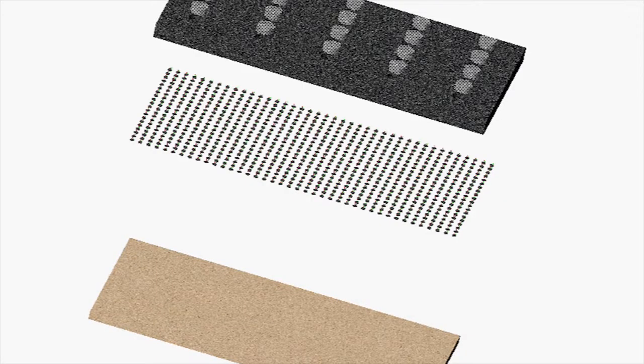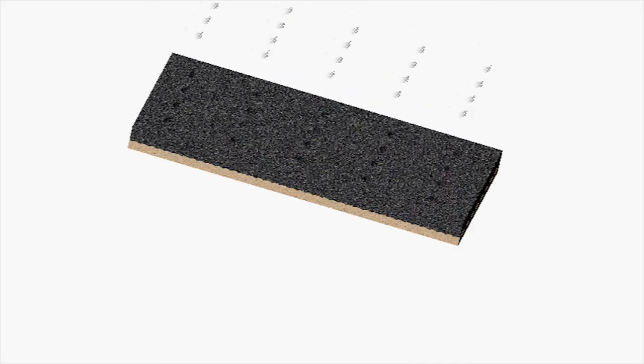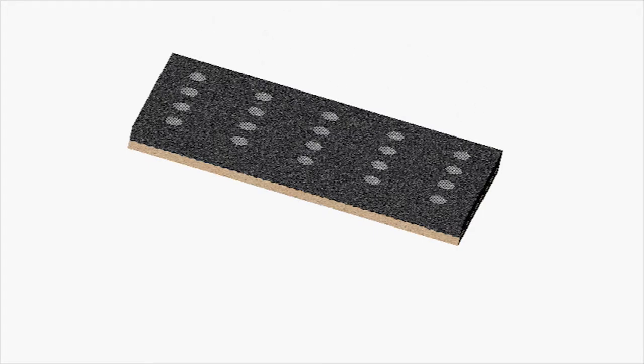The basic plate is composed like a sandwich with three layers of elements: the first one is the floor, the second one contains the piezoelectric components and the sensor, and the last one is an adapted coating.